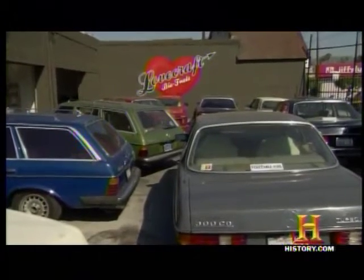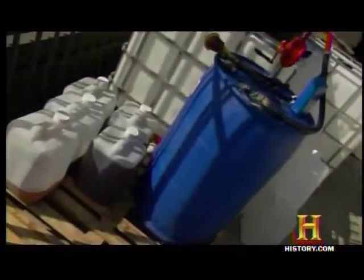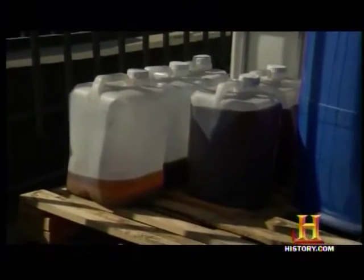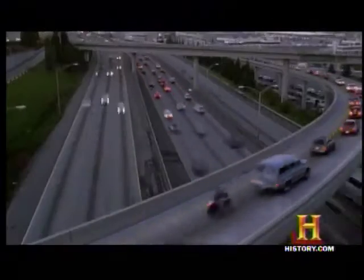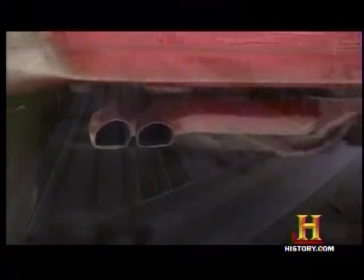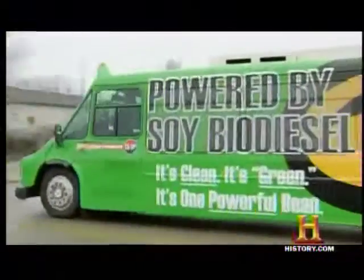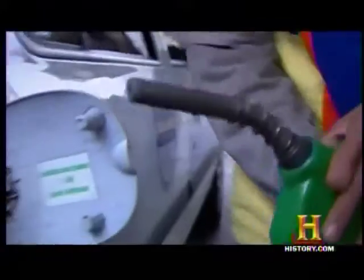While the idea of running a car on cooking oil may hold a certain comic appeal, vegetable oil fuel is part of the solution to a deadly serious problem. Nearly 20% of the world's greenhouse gases come directly from automobiles.